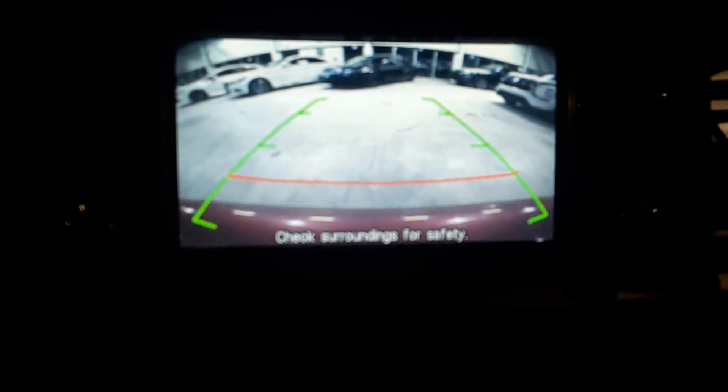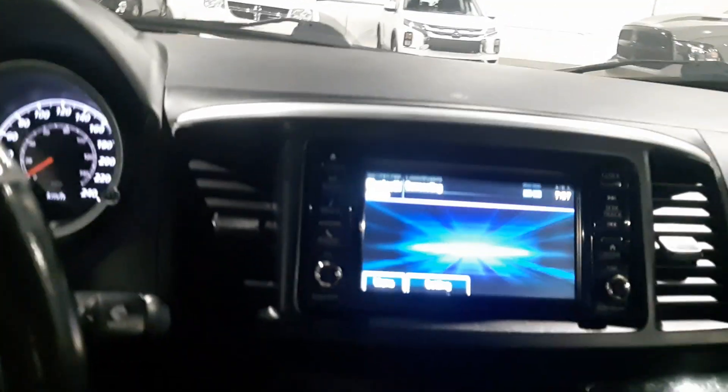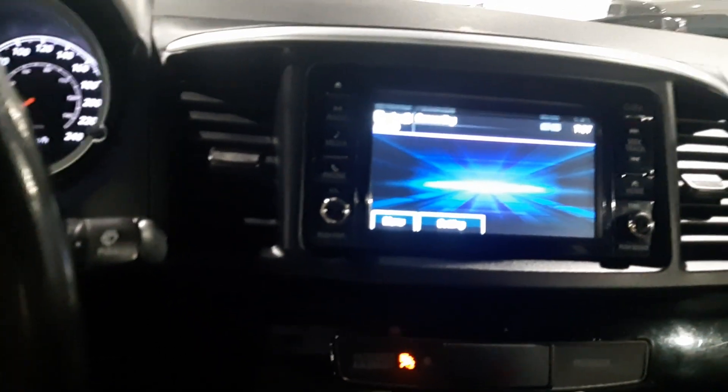It is a five-speed manual and you do get a backup camera as well. All your AC controls are laid out nice and neat right below your radio, along with a lighter plug-in and a little storage space. Up here you get your CD player, radio, and the ability to hook up your phone with Bluetooth.